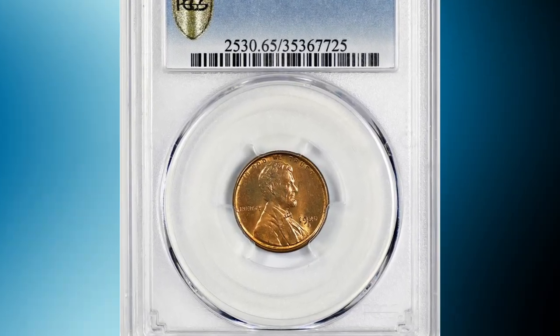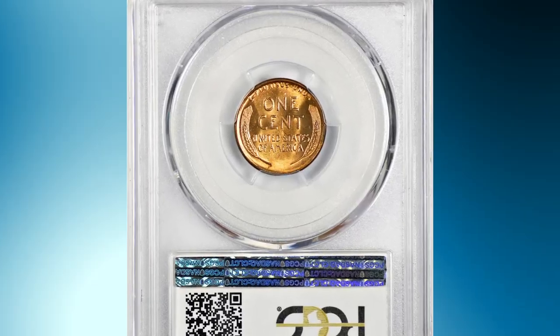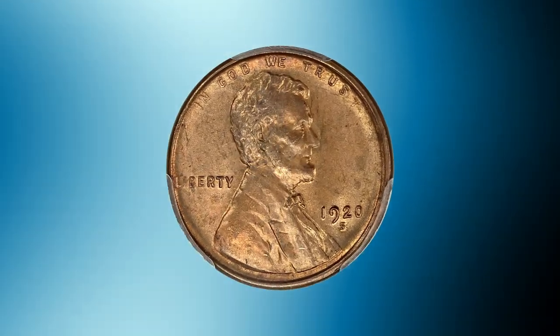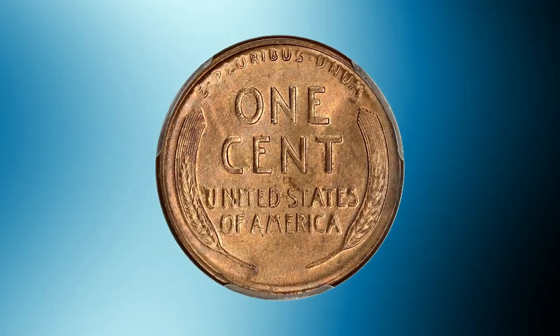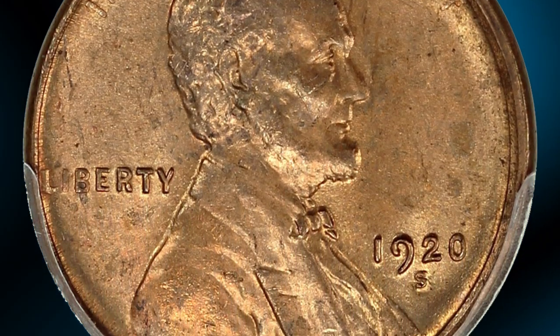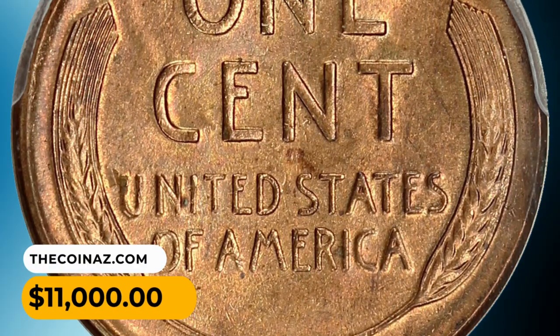Number 7: Here is the 1920-S Lincoln Cent in MS65 red condition. With only a single example graded finer, it's clear that this date simply was not preserved in bulk like many other dates in the series. A very difficult example to find with red surfaces, this opportunity for a near-finest example at a price far less than historically seen is an unusual one. It was sold for $11,000.